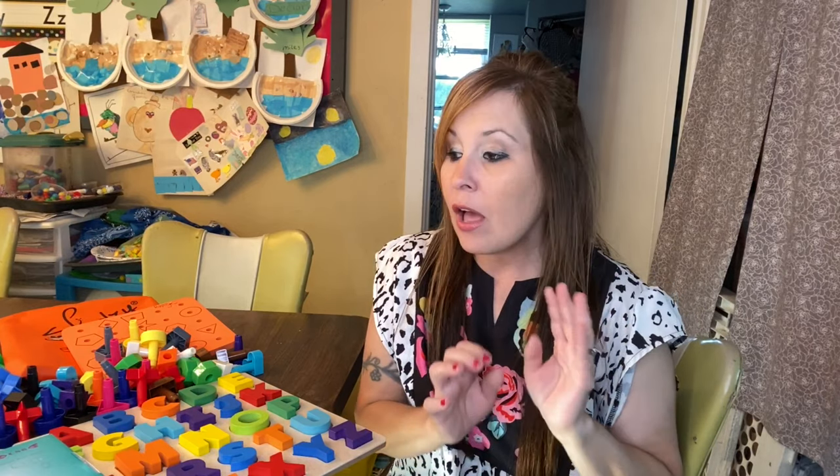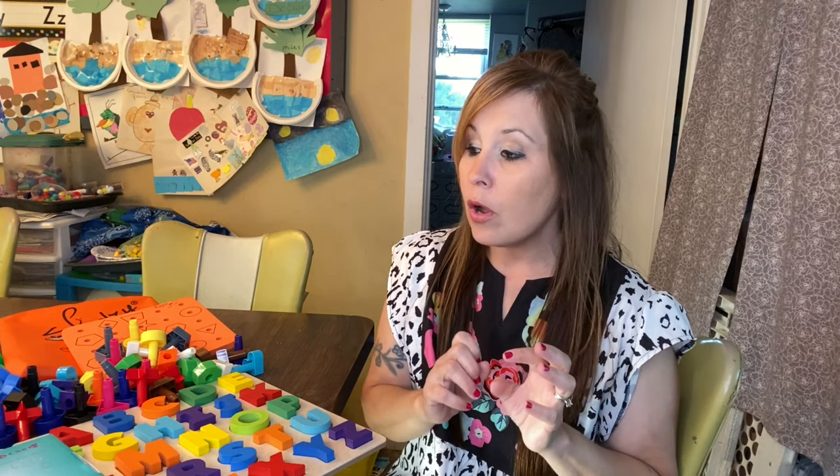Hi everyone, thank you for coming back to my channel. I'm Stephanie. If you are new here, I'm going to be starting a series in the month of September to share with you guys some of the things that we do or use, or just the craziness of homeschooling. So today, as you can tell by the title of the video, I wanted to share with you guys some fun toys that you can have on hand to distract and keep your toddler busy while you are homeschooling your other children.